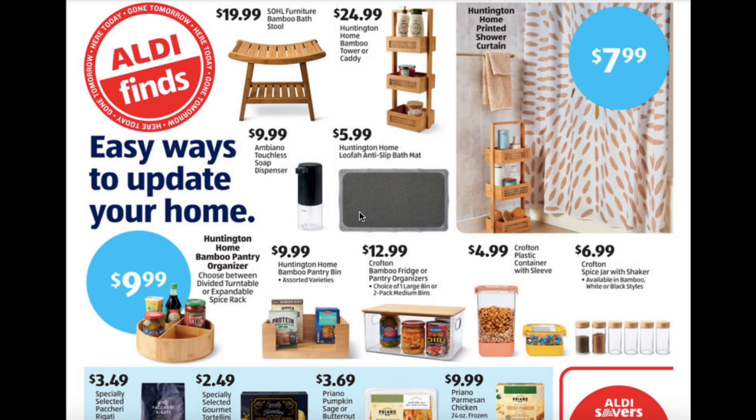Bamboo Bath Stool $19.99. Bamboo Tower or Caddy $24.99. Printed Shower Curtain $7.99. Touchless Soap Dispenser $9.99. Lufthi Anti-Slip Bath Mat $5.99.